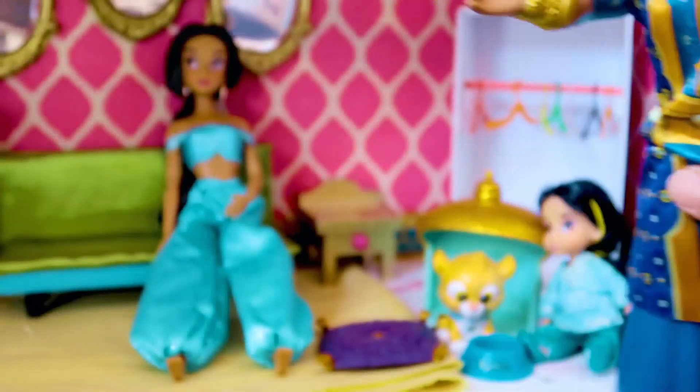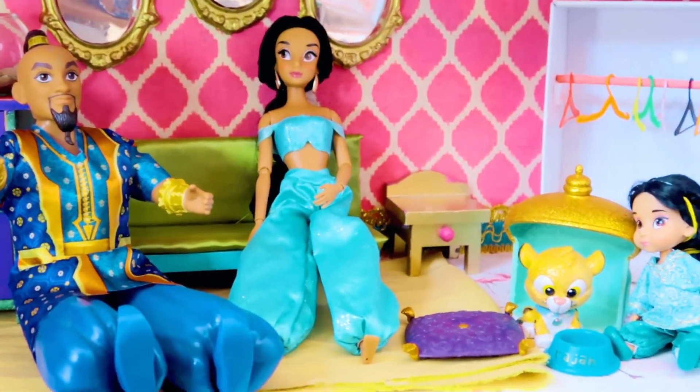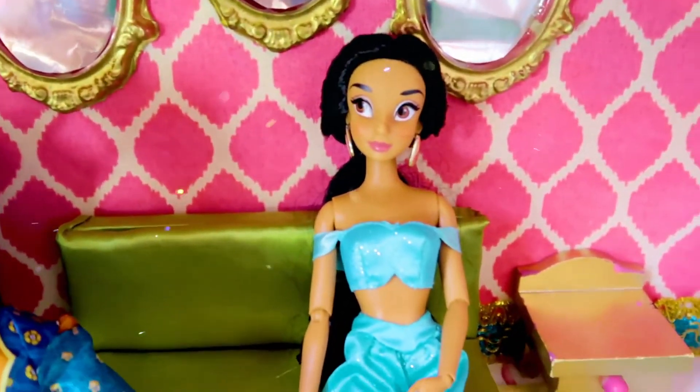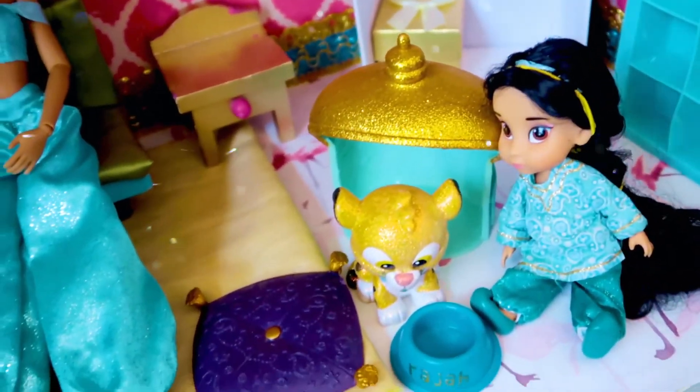How are you, Genie? Would you like to take a seat? How are you liking our new apartment? I'm glad you popped in for a cup of tea. And Jasmine is so very happy to have company — I bet she's gonna have a housewarming party and invite the rest of the princesses.